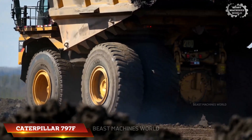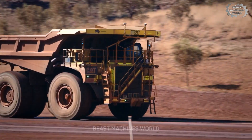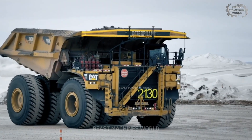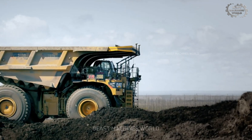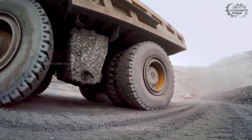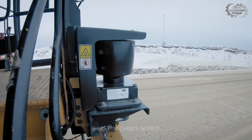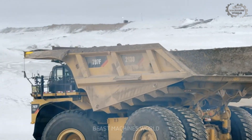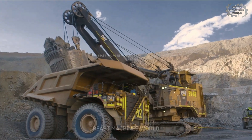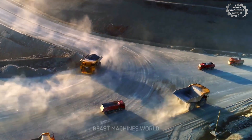The Caterpillar 797F is a giant among haul trucks, built to carry massive loads across vast mining sites. With a payload capacity of 363 short tons and powered by a 24-cylinder engine delivering nearly 4,000 horsepower, it combines raw strength with impressive speed — reaching up to 42 miles per hour (68 km/h). Its enormous size commands attention: the tires alone are taller than a person, and the truck takes up an entire lane when rolling through the mine. Equipped with a spacious cabin, hydraulic suspension, and multi-disc oil-cooled brakes, the 797F ensures operators work efficiently and safely on the toughest terrain.